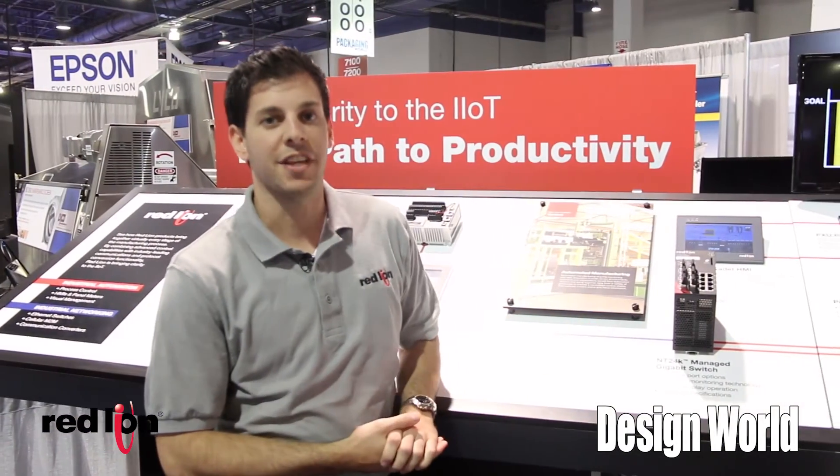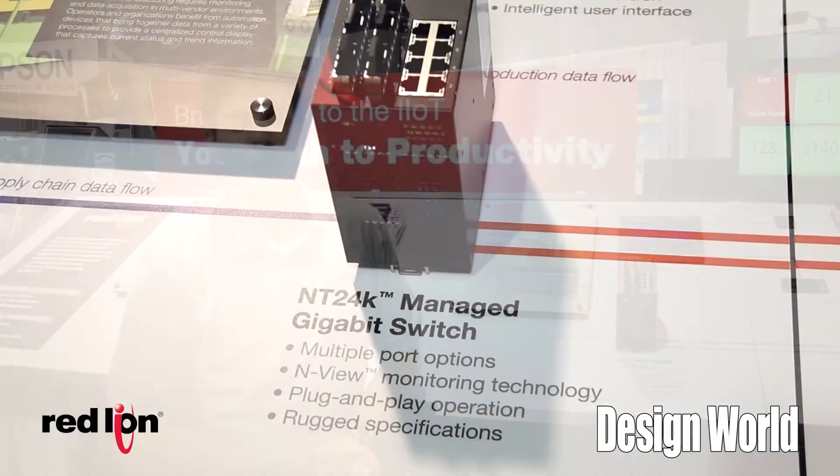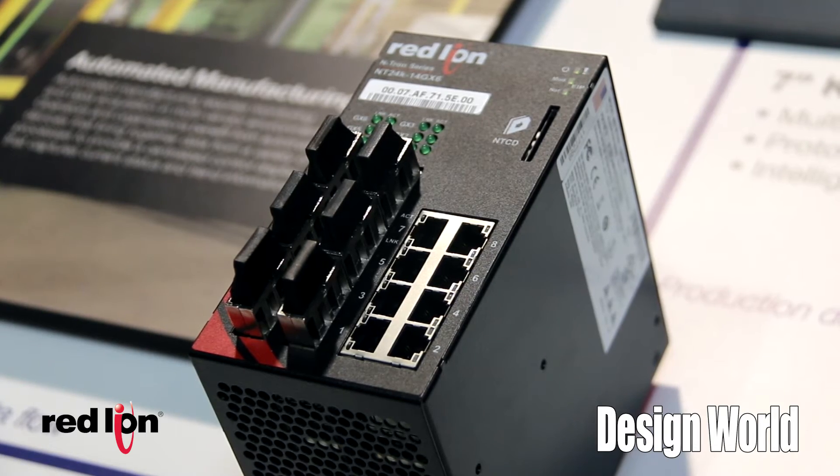As we move down the path to productivity, you'll see Red Lion has a full complement of industrial networking equipment. These are managed and unmanaged switches that will transport that data throughout your plant and are the backbone of the path to productivity.